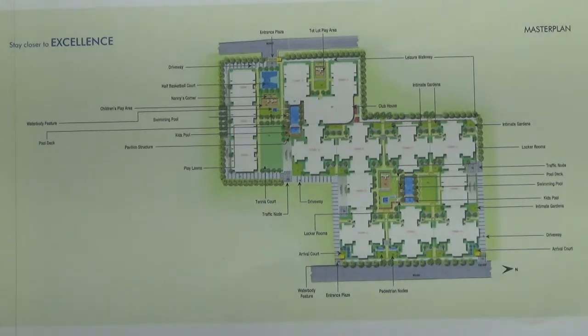This is a ready-to-move-in project developed by Krishna Group. It is a luxurious residential development project spread over 6.3 acres of land in total. It has 40% open space. This project has approvals from BBMP and all major banks.